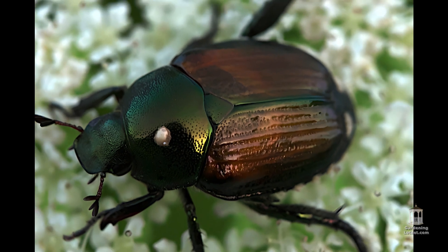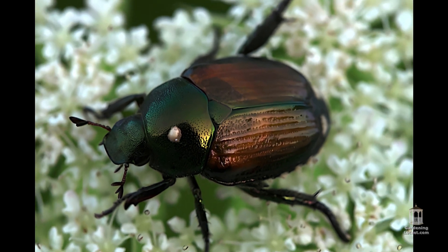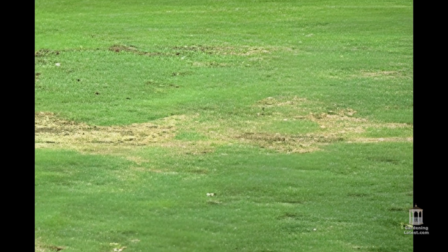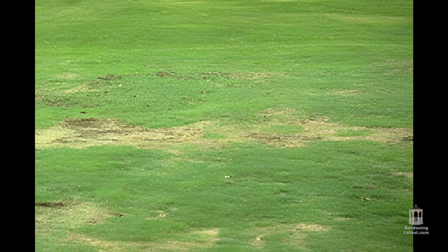Insects and bugs. A Japanese beetle infestation is every gardener's worst fear, and one of the most typical causes of finding holes in our lawn. Brown spots on lawn grass are one of the signs that Japanese beetle grubs have wreaked devastation.